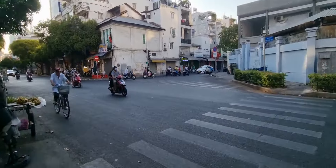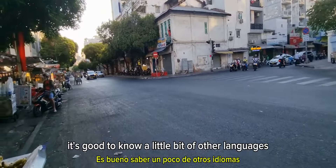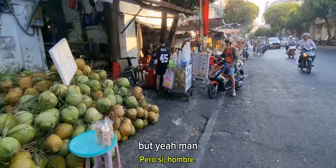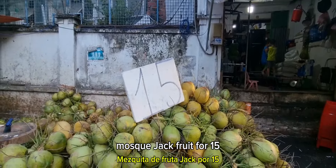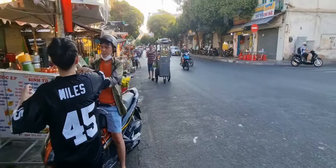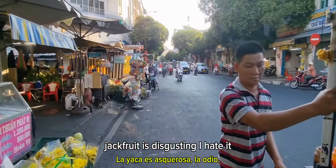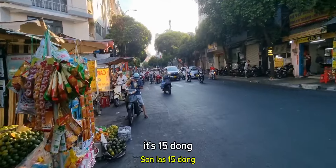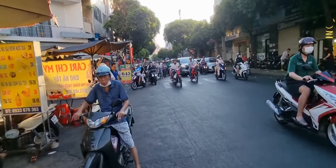We've got the guy here in the hammock, chilling, relaxing. Asalaamu Alaikum, how are you brother? I'm just making a video for my YouTube channel. Is this masjid the oldest one in Vietnam? He doesn't know — he's just relaxing. Oh wow, he's got some fish here, he just wants to chill out. He's like me, he doesn't know about history!